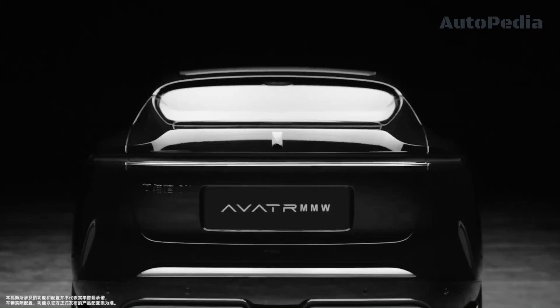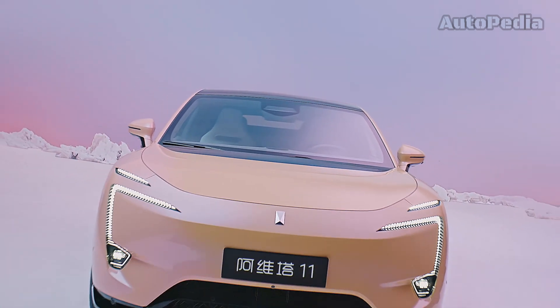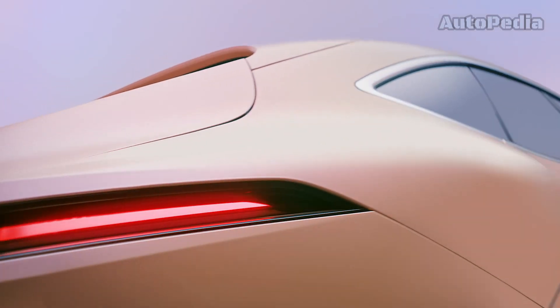Now let's move to the Avatar 11, the Avatar's first emotionally intelligent electric vehicle. Let's explore its advanced technology and luxurious design.